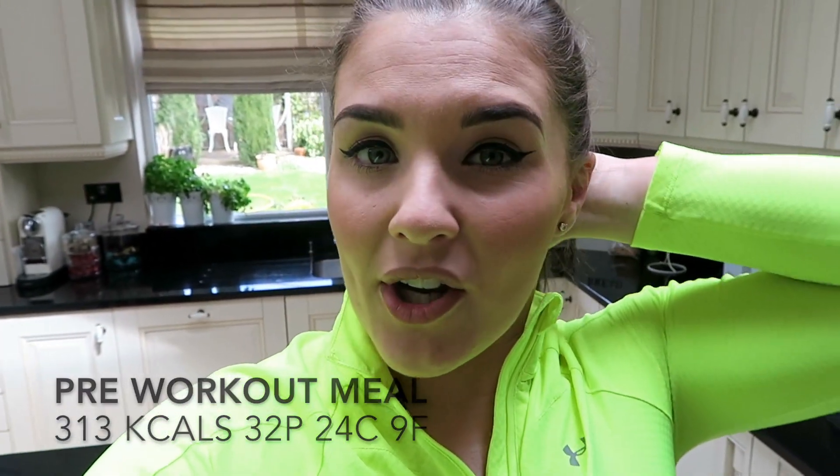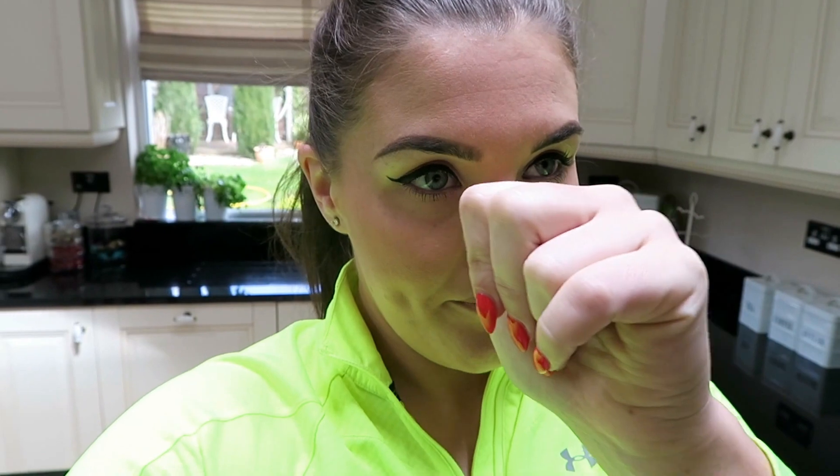I'll stick the macros for that meal on screen. This meal is a lot higher in carbs than I would normally have for breakfast — normally my breakfast would be pretty much that minus the slim and the Greek yogurt, so pretty much carb-free. But because I'm heading training I got a little bit of carbs in.